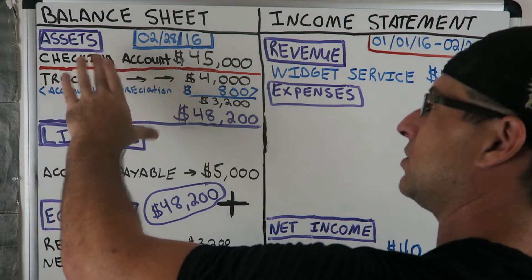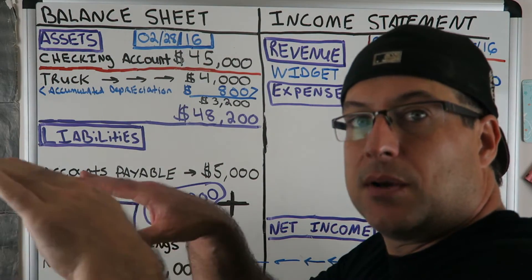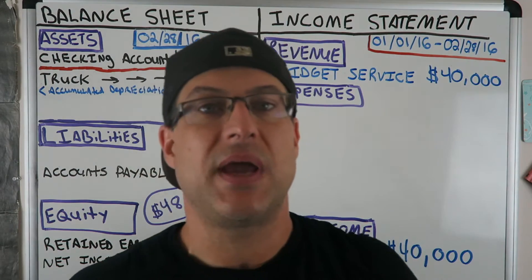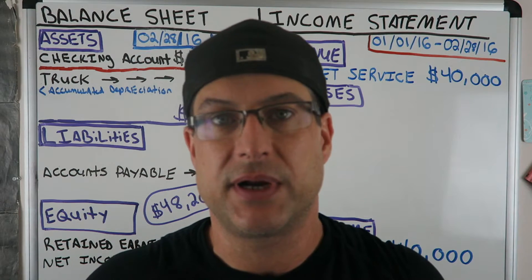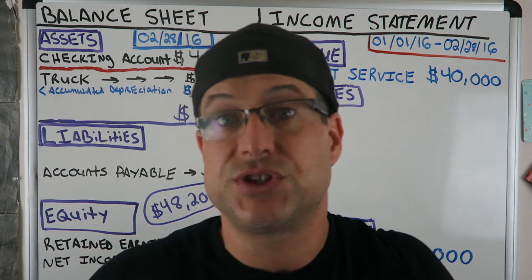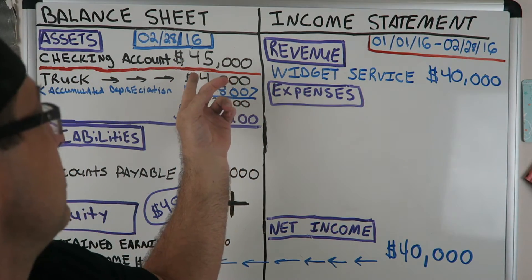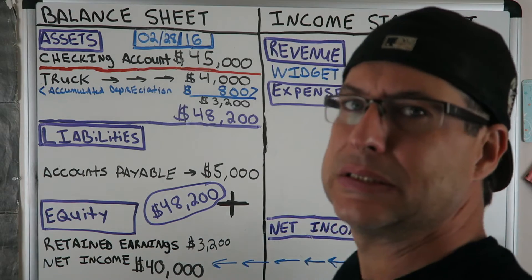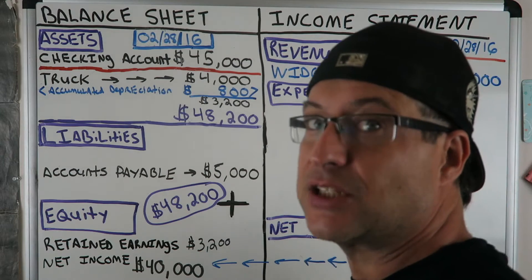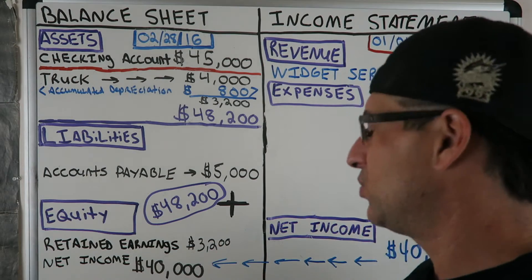We just messed with these two things — assets and liabilities — and reduced them both by $7,000. We paid the shareholder loan back because the shareholder in this small business was just me. So I paid myself back because we finally had about $50,000 cash in the account — we could finally pay myself back. That's what we did in this one.